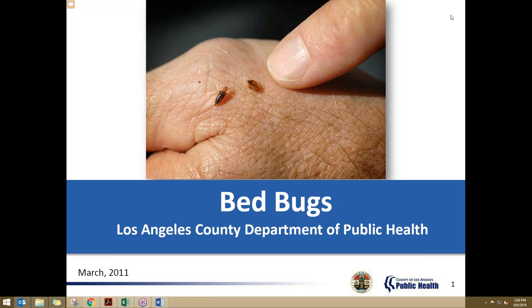We have been hearing from all of the sites through our audits that there's been an increase in bed bug activity in the clients' homes. I'll be presenting to you on bed bugs — this information from the LA County Department of Public Health — as well as sending out some additional resources, including handouts and other material that you can give to your clients, as well as questions you can ask or things to be on the lookout for both at the hospital and in the home.